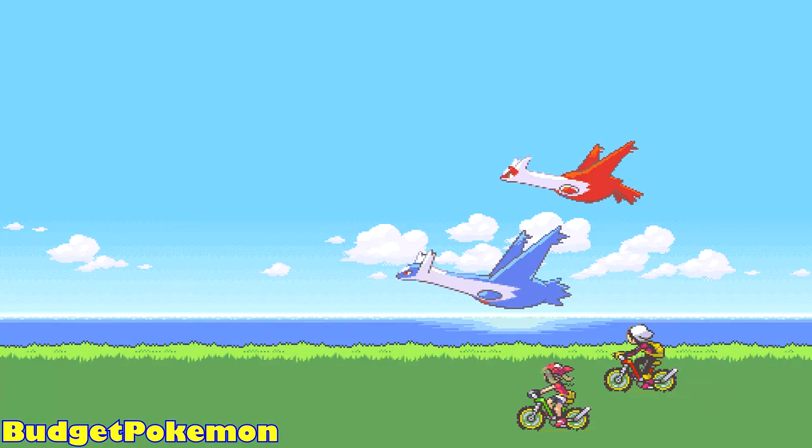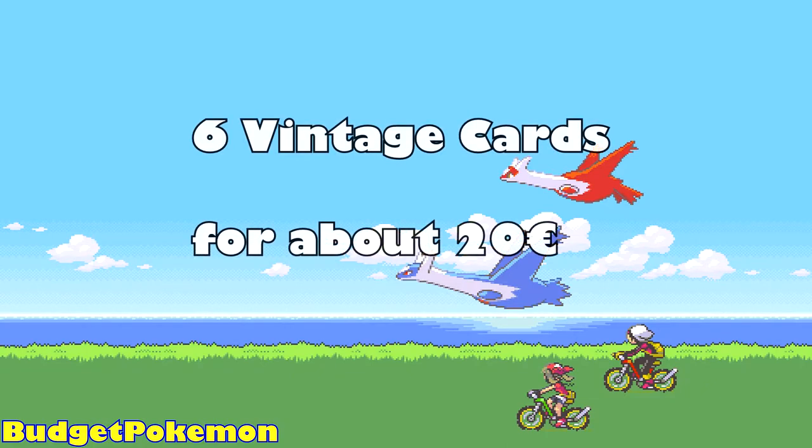How's it going everybody, BudgetPokemon here, and welcome back to another video from my Collecting on a Budget series. The topic for this video is Vintage Cards. We all know that vintage cards can be very expensive, so for this video I found 6 vintage cards for about 20 Euros.